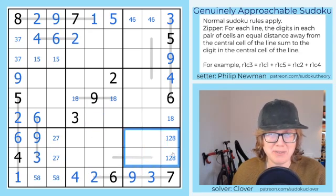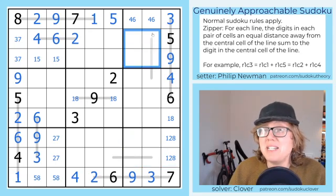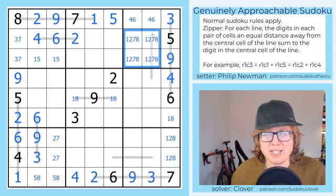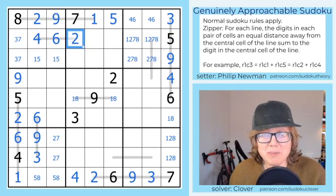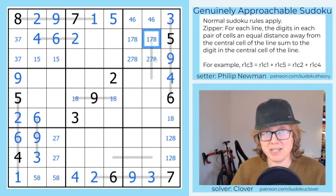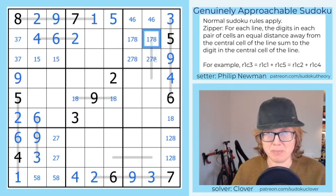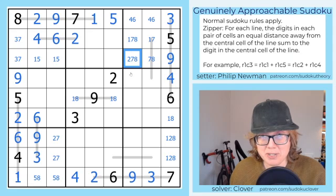Before we go down here, which is kind of our odd box out, let's go up here. So we need for these cells 1, 2, 7, and 8. We have a 1-5 pair that lets us eliminate 1 here. We have a 2 that lets us eliminate 2 here. We can't put 8 on the end of this line because we don't have a big enough number for 8 to be part of the sum. And we can't put 2 in the middle. So now we know where 2 goes in this region — the only possible position for 2 is right here.